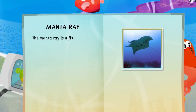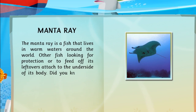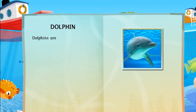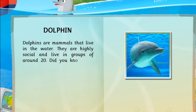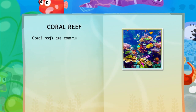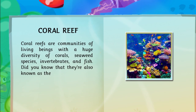The manta ray is a fish that lives in warm waters around the world. Other fish looking for protection or to feed off its leftovers attach to the underside of its body. Did you know that they can jump out of the water like sharks and dolphins? Dolphins are mammals that live in the water. They are highly social and live in groups of around 20. Did you know that dolphins can make a wide range of sounds? Coral reefs are communities of living beings with a huge diversity of corals, seaweed species, invertebrates, and fish. Did you know that they're also known as the forests of the sea?